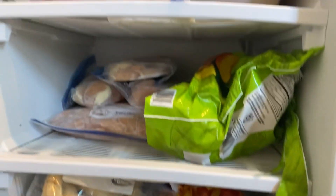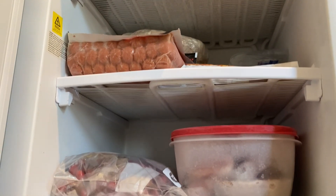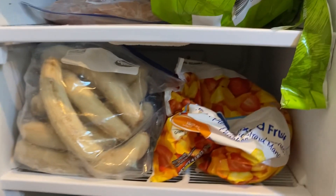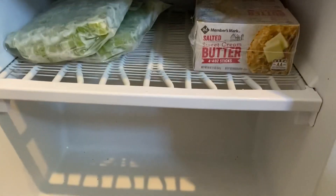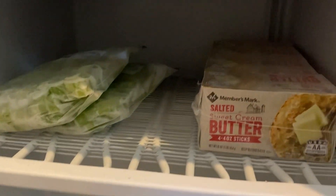I would love to get this freezer pared down enough to move things over from the other one and get that defrosted by the end of January — that would be amazing. We actually have a day this week that's going to be 70 degrees. Down here on the bottom shelf we've got two bags of chopped celery and some more butter.